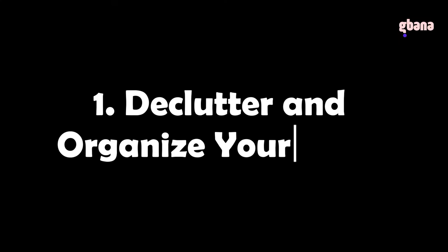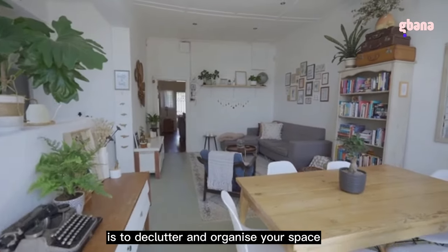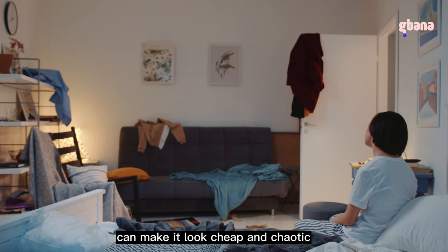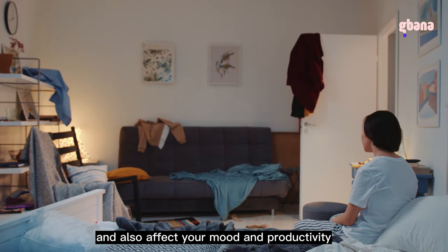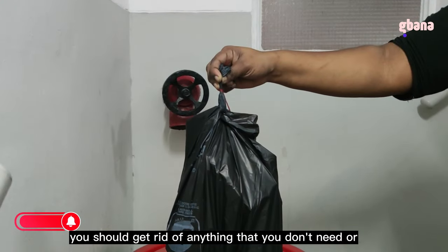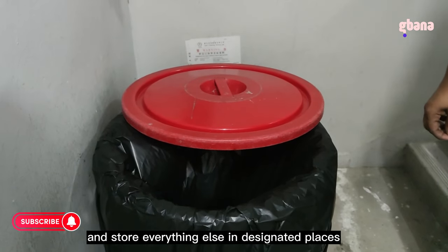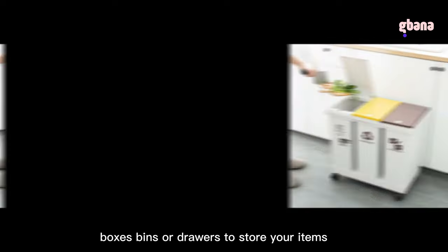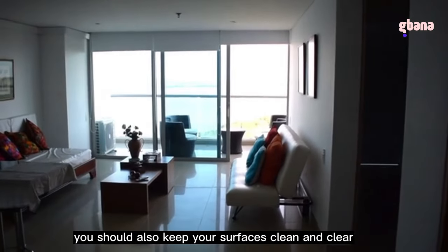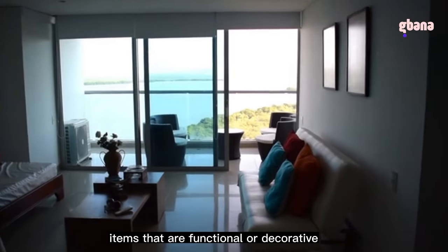Tip 1: Declutter and organize your space. One of the most important steps to make your home look more luxurious is to declutter and organize. A cluttered and messy home can look cheap and chaotic, and affect your mood and productivity. Get rid of anything you don't need, and store everything else in designated places. You can use baskets, boxes, bins, or drawers to keep items out of sight. Keep your surfaces clean and clear, displaying only a few functional or decorative items.